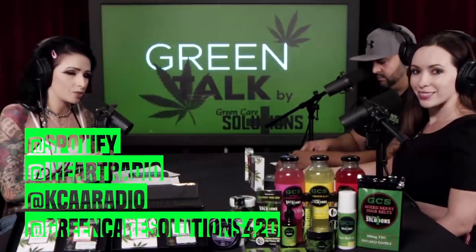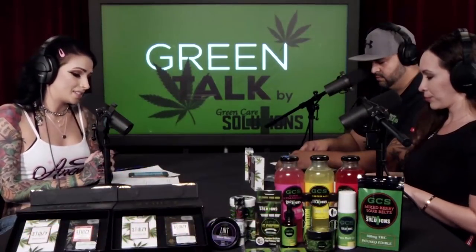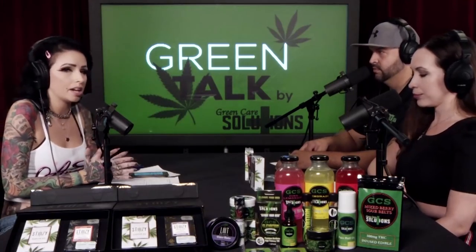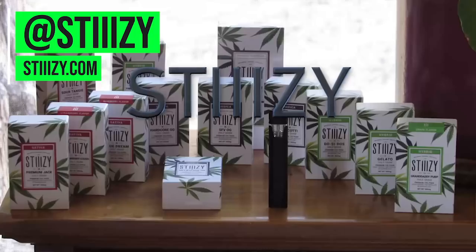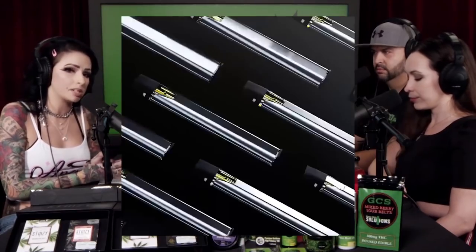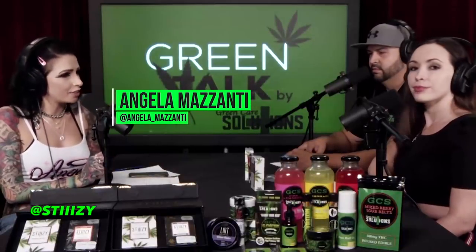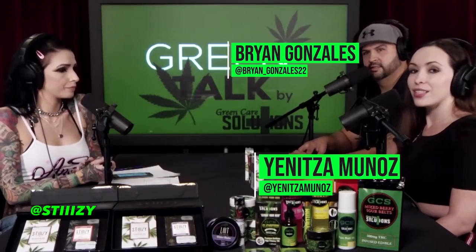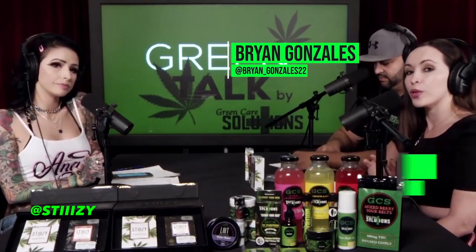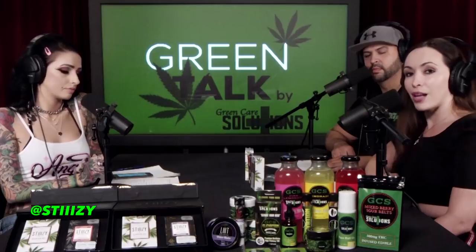Welcome to Green Talk by Green Care Solutions on KCAA NBC Radio, iHeart Radio, Spotify, and YouTube. Today we're talking about this amazing company named Stiizy — pretty known for their cartridges and other products. We're getting into one of their new products dropped today: the Gold Live Resin cartridges and the Silver Cannabis Terpene Profile. I'm your host Angela Mazanti, here with co-hosts Yuneed Munoz and Brian Gonzalez. This is a cannabis-friendly educational show — you must be 21 years of age to listen and watch.